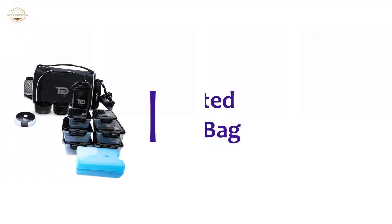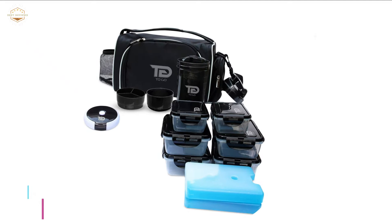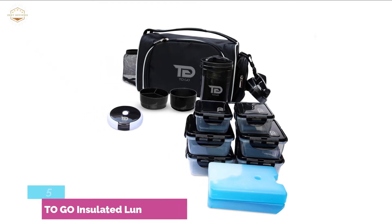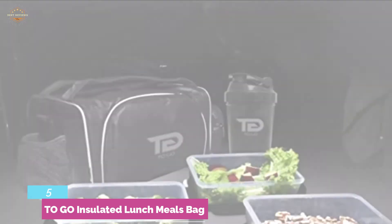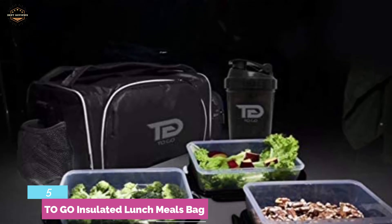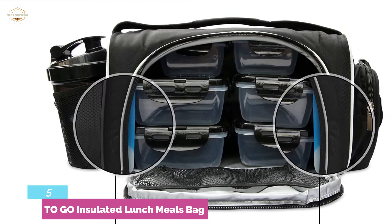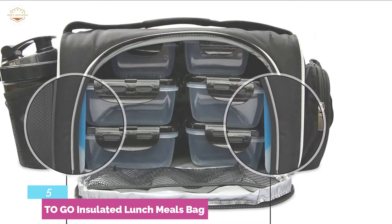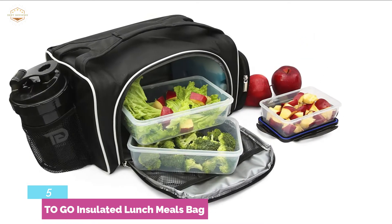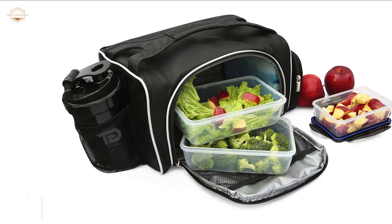Starting our list at number 5, the T.O. Go Insulated Lunch Meals Bag — a great option for powering your healthy meal plan. It is a specially designed prep bag with a sleek and compact design. The heavy-duty zipper ensures the best safety, and the adjustable shoulder strap allows easy carrying. To keep the best temperature of the food, it has been constructed with double-wall insulation, keeping food cool for hours. It is dishwasher and microwave-safe, BPA-free, and totally leak-proof. Overall, it is safe for food and offers convenient carrying.